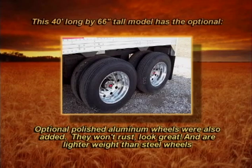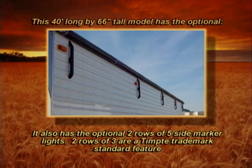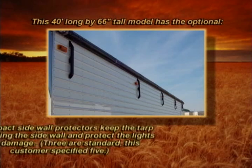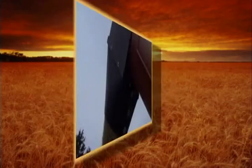The polished aluminum wheels won't rust, look great, and are lighter weight than steel wheels. Note this customer specified rear-facing work lights for operating in the dark on those long fall evenings. It also has the optional two rows of five side marker lights — two rows of three are a Tempty trademark standard feature. High impact sidewall protectors keep the tarp from hitting the sidewall and protect the lights from damage; three are standard, this customer specified five.